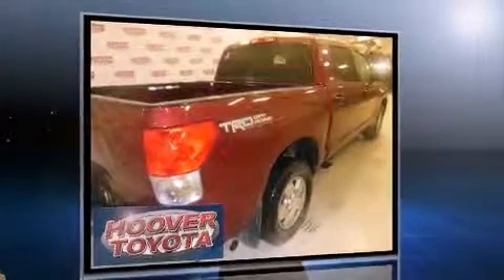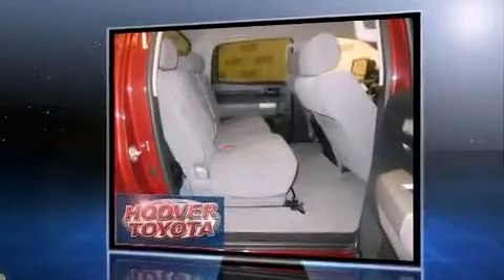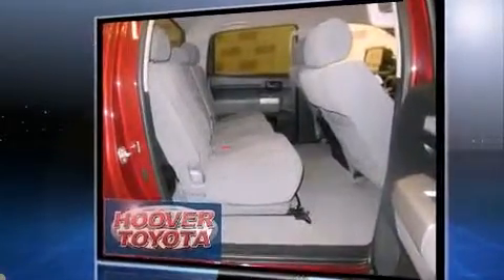Toyota infused the interior with top-shelf amenities such as one-touch window functionality, a tachometer, a rear step bumper, automatic temperature control, skid plates, remote keyless entry, and power windows.